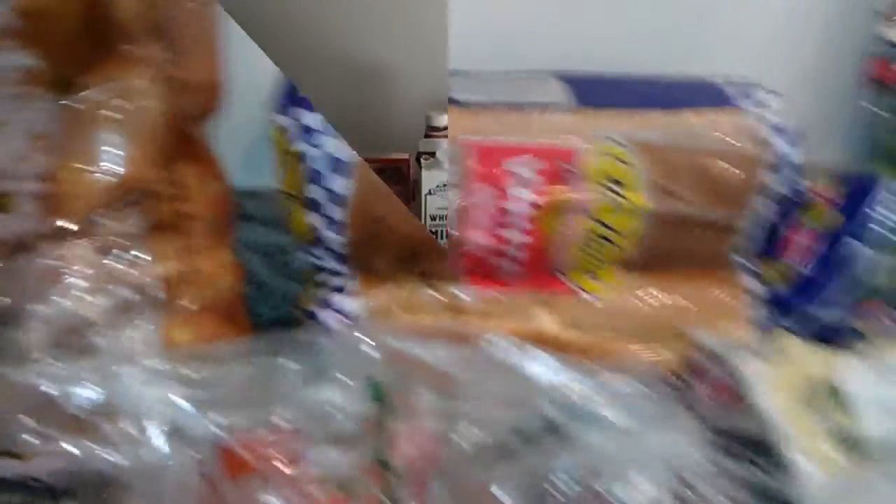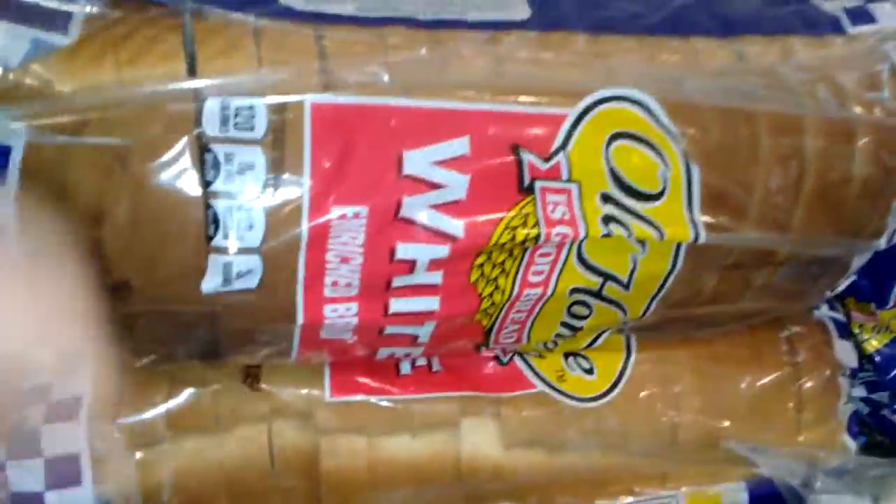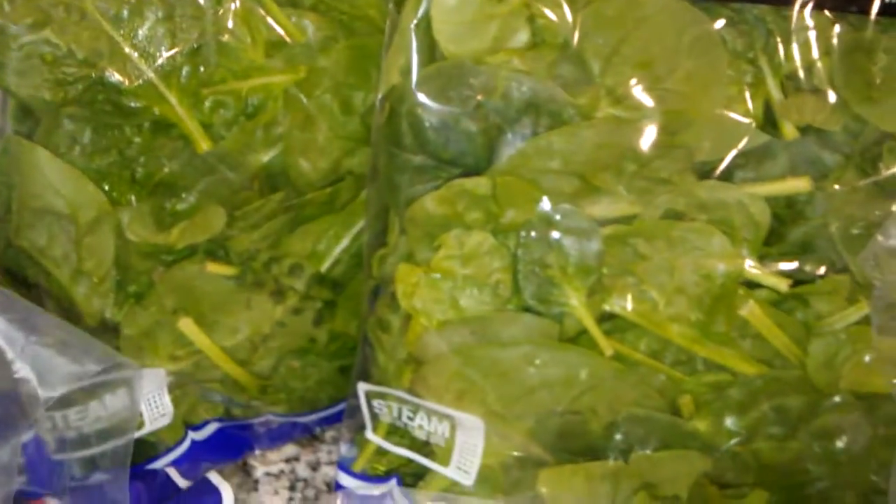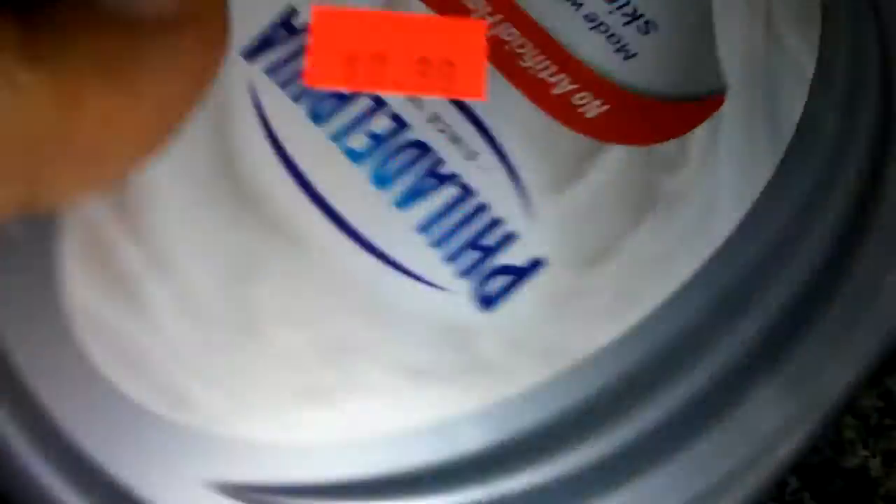Here is my O'Brien's haul: some bread, tomatoes — those were 90-some cents a pound — some plums, a pound of Swiss cheese, and a quarter pound of turkey breast. These were from the discount bin, and I got some Philadelphia cream cheese.